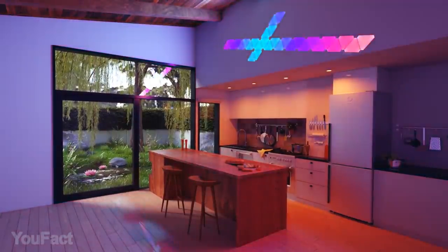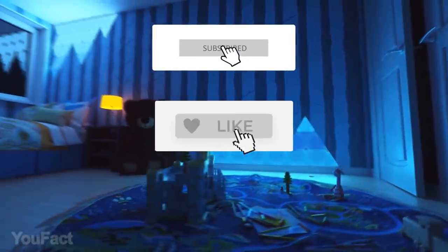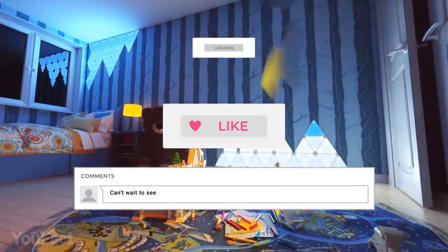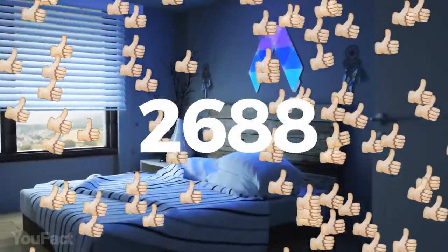Want to win cool Nanoleaf smart light panels? Join our giveaway. Subscribe, thumbs up, and leave a comment so Randomizer could choose you as a winner. If this video collects 3,000 likes before the next video, we'll announce the winner. All the info is in the description below. Good luck, everyone!